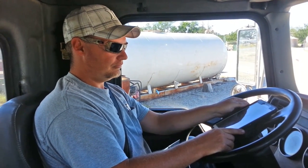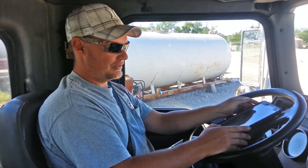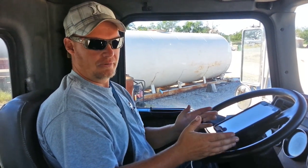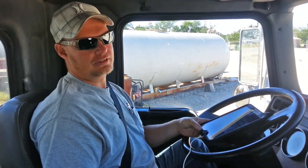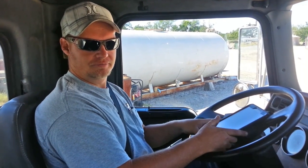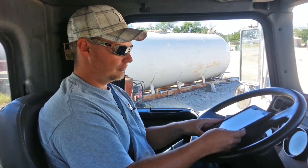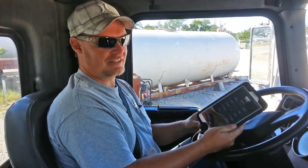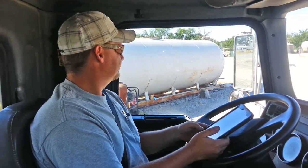How many deliveries would a normal driver need to get the hang of it? I would say if you just jump into it, probably four or five deliveries to get you going — the repetitiveness lets you see, 'okay, I'll do this again,' and it gets easier. As for me, I don't play with it until I've figured it out in the office first. Great, thanks a lot!